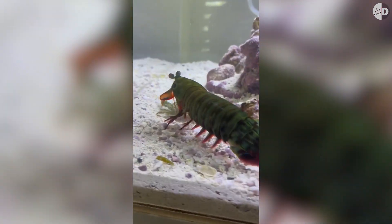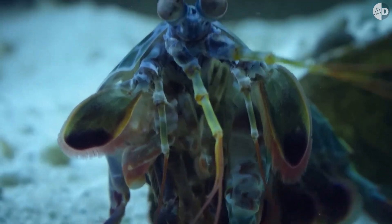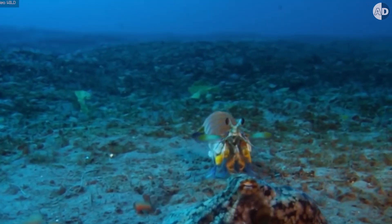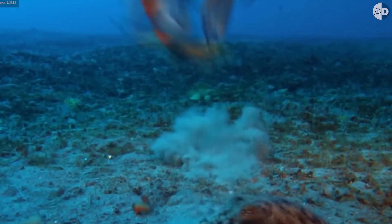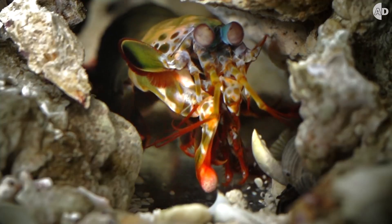This is the coolest animal in the ocean because it delivers the fastest strikes in the animal kingdom. It's a peacock mantis shrimp smasher, and its ultra-fast punch is powerful and precise. It has thick, club-like limbs that can deliver ultra-fast, high-impact punches, breaking hard shells and exoskeletons.